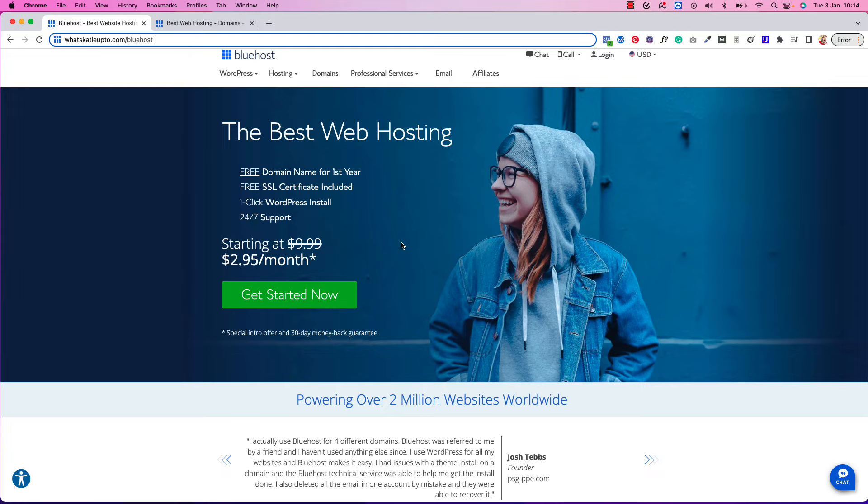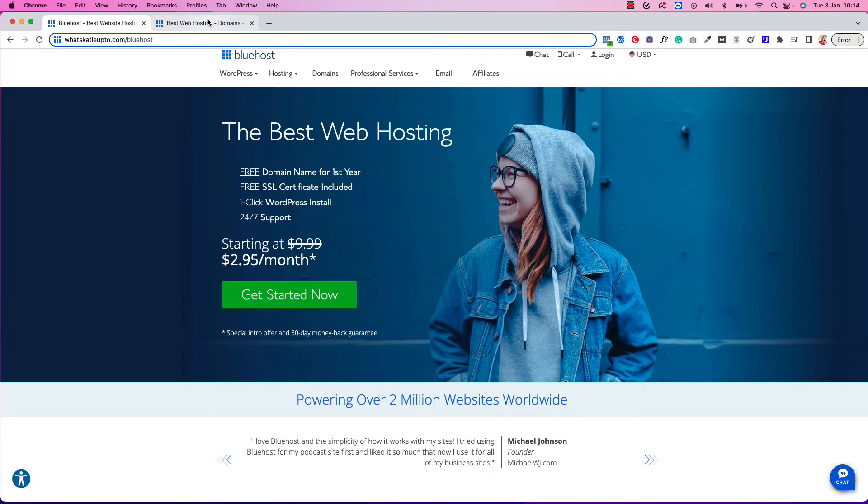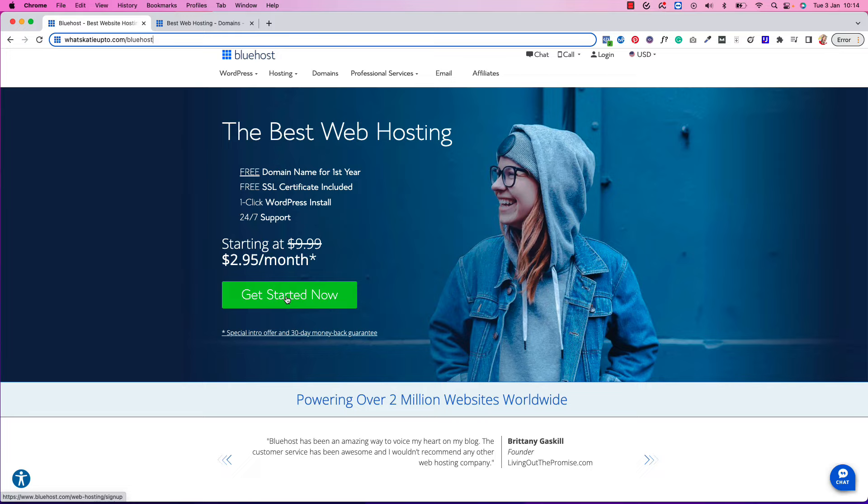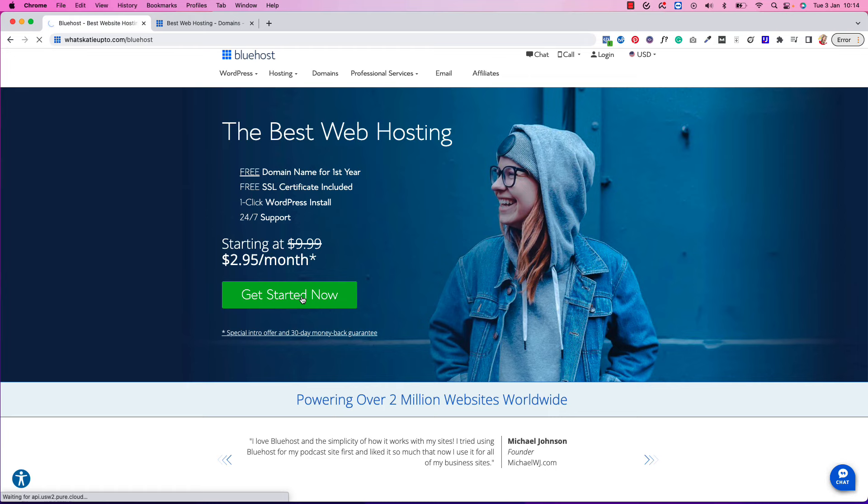Bluehost's website changes all the time, so if you are on a page that looks slightly different, you want to press the Get Started button. I tested it out and it should be basically the same process, so no matter which version they're showing you, just follow exactly what I'm doing. To get started, press the Get Started Now button, which will lead you to select your hosting plan.